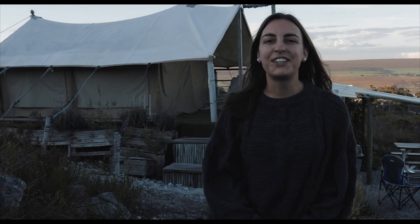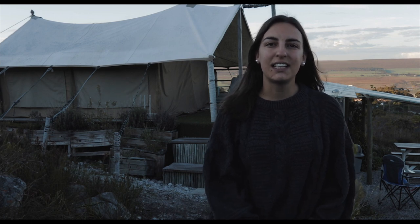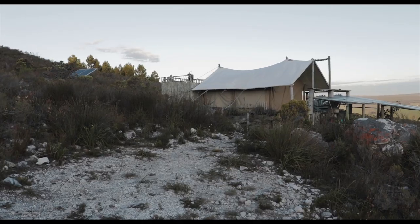Hi, my name is Anna and I tour unique accommodations, currently in South Africa. Today I'm staying at a glamping tent that you can see behind me and I'm just gonna show you around, so let's have a look. Welcome to Kuelenga Sunset. Today I'm showcasing this eco glamping tent.